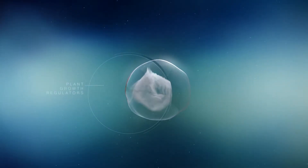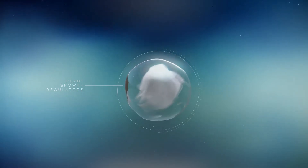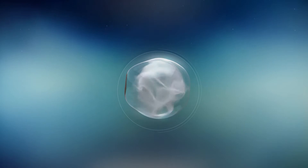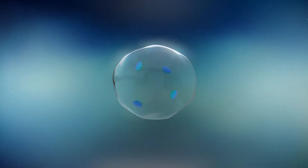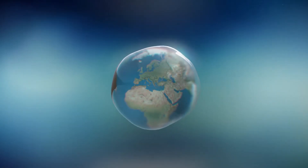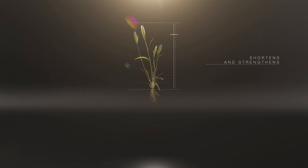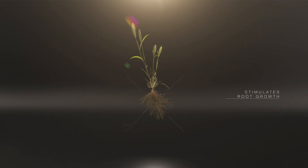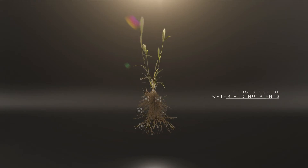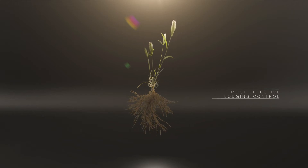Fortunately, plant growth regulators can protect your crop from this devastating condition. But choosing the right one can make all the difference. For over two decades, Modus from Syngenta has proven its effectiveness with an especially strong track record in Europe. Modus shortens and strengthens stalks, stimulates root growth and boosts the efficient use of water and nutrients, delivering the most effective lodging control, even in high pressure circumstances.